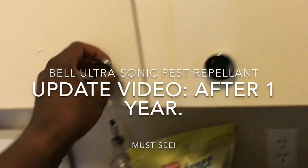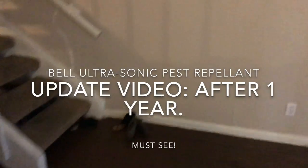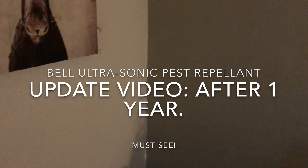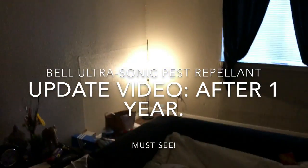Now if your neighbor next door decides to bomb their apartment, it's not gonna help too much with that — they're gonna come over. What they do is they'll just hang around and sit in one spot; they won't be running around crazy.